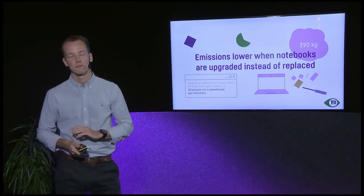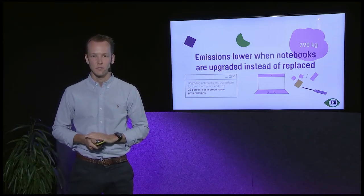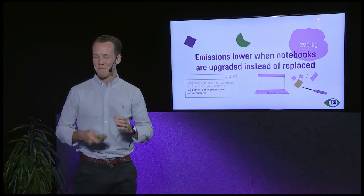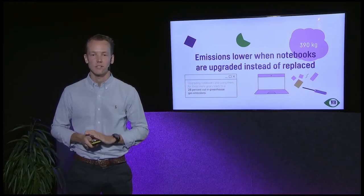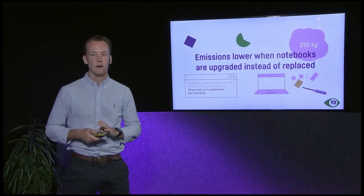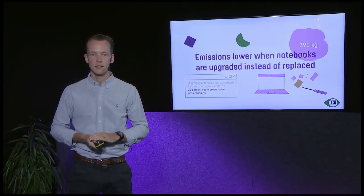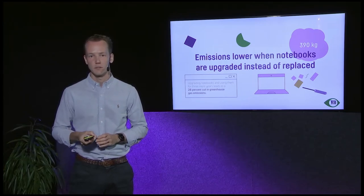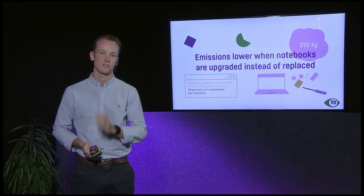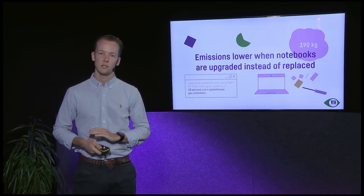Another study from the Öko Institute, whose author Siddharth Prakash is here today to answer questions, looked at an office scenario where after three years of use you upgrade half the notebooks — repairing broken components or adding storage or RAM. They found that going from three to six years of use leads to almost 30 percent reduction in greenhouse gas emissions. So upgrading or repairing your products is something you should seriously think about, as it helps cut emissions significantly.